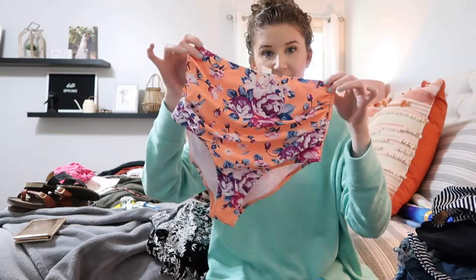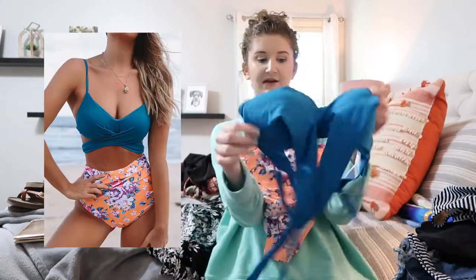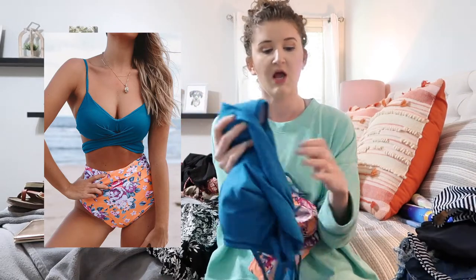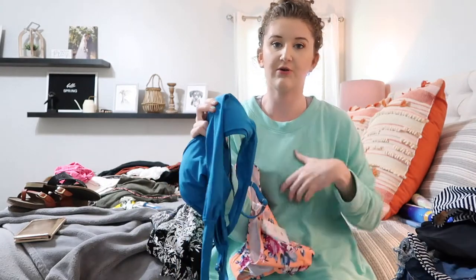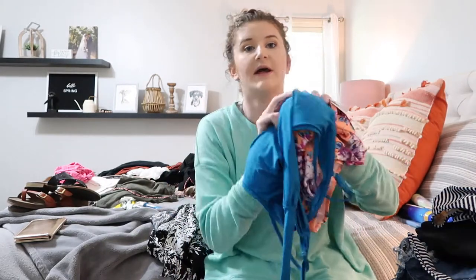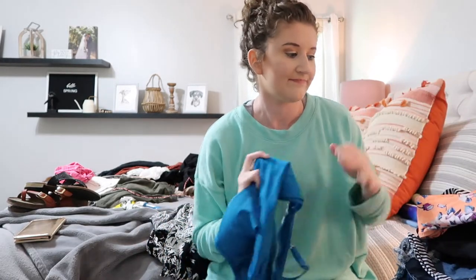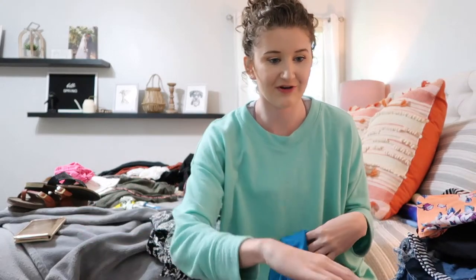The next swimsuit is also from CupShe — super high-waisted bottoms with an adorable top that has detailing where it crosses and ties in the back. I'll insert a picture so you can see. I ordered this one in a small because with high-waisted bathing suits, sometimes I have to size down for the best fit.